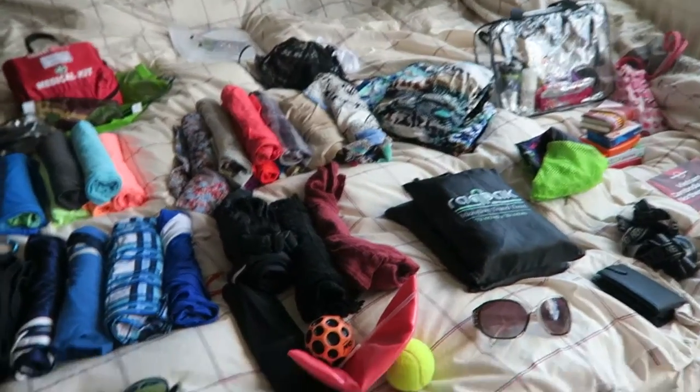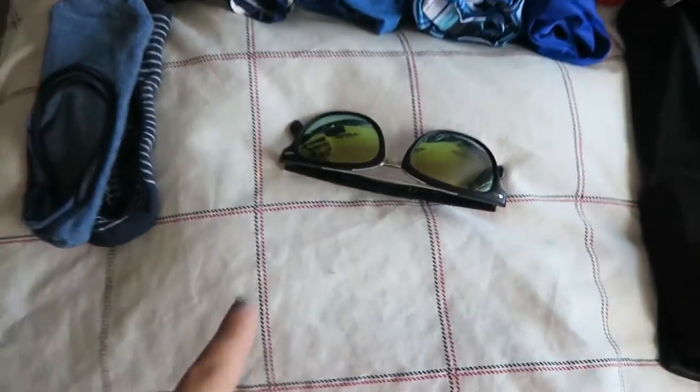There's probably loads more stuff that I haven't thought about yet that I'm going to realise when I'm packing. But for the moment, this is what I've got. It's all just kind of laid out here on my bed, so we'll start in the corner and move up.